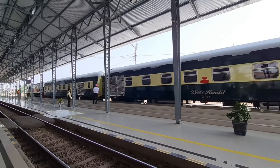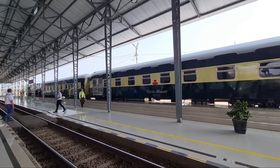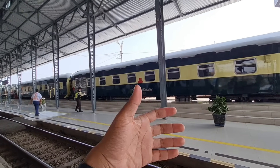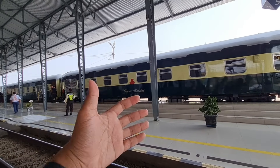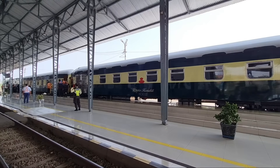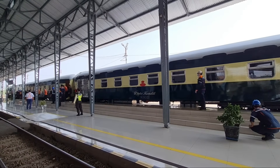Joko Kendil sudah tiba dan berhenti di stasiun Cikampek. Kereta ini melayani rute dari stasiun Manggarai hingga Cikampek pulang pergi tanpa ada penumpang, hanya petugas saja yang berdinas. Jadi ini diujicobakan saja, bolak-balik seperti itu. Yang penting momennya sudah dapat, kereta Joko Kendil saat ini masuk stasiun Cikampek.